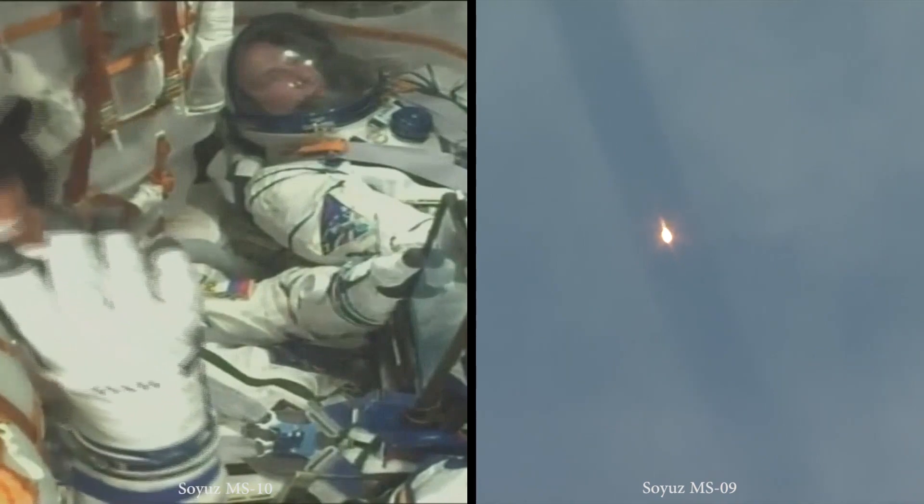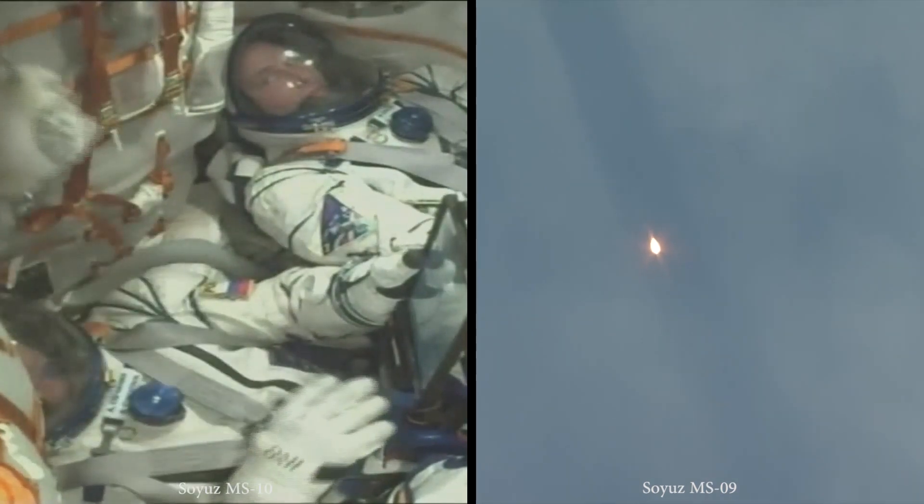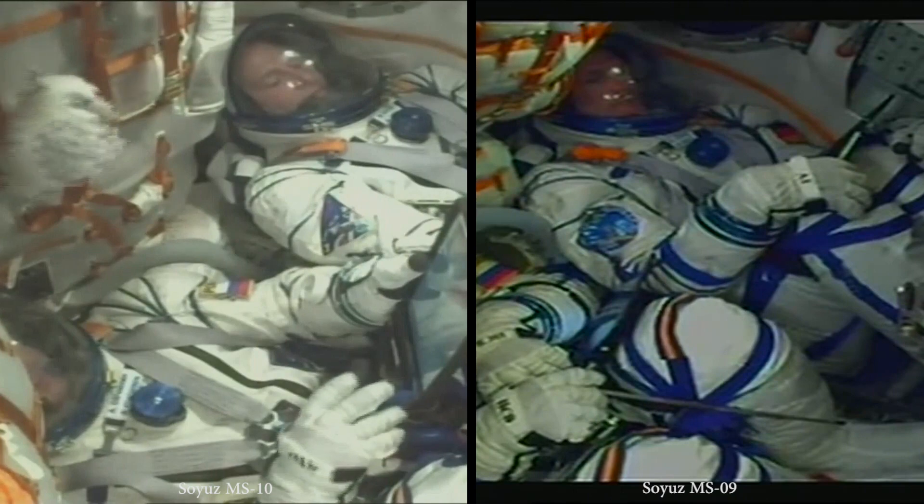Now 1 minute and 12 seconds into the flight. The vehicle is traveling about 1,100 miles per hour.